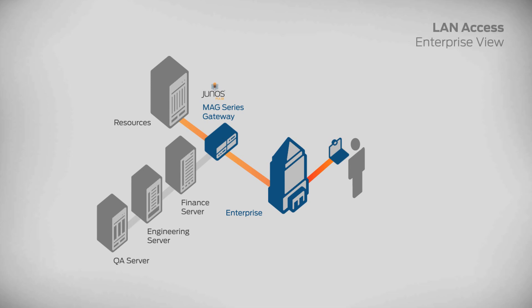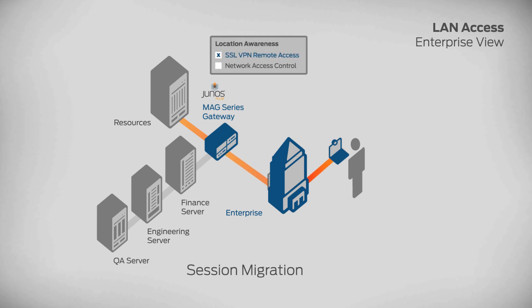This seamless transaction is enabled by Junos Pulse, which determines that the user is now connected to the corporate network, starts the connection to LAN-based access control, and ends the SSL VPN connection automatically with no login required.